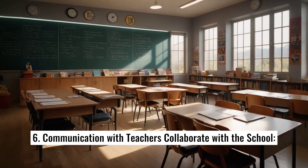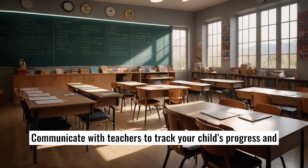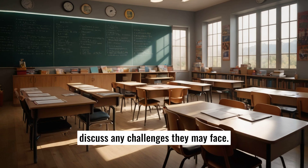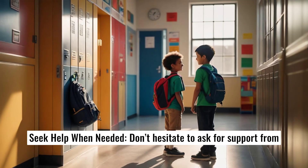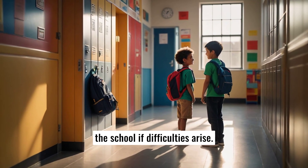7. Communication with teachers. Collaborate with the school by communicating with teachers to track your child's progress and discuss any challenges they may face. Don't hesitate to ask for support from the school if difficulties arise.